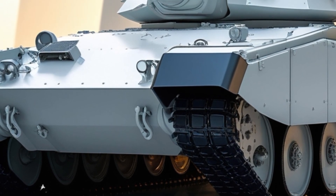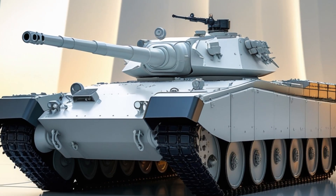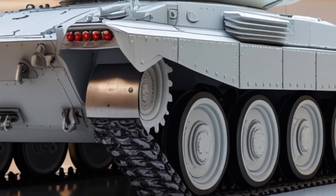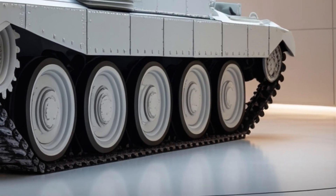Let's see what makes this classic tank relevant in modern warfare. The T-62 was first introduced by the Soviet Union in the 1960s, becoming one of the most widely used tanks of its time. While newer tanks like the T-90 and Armata have taken the spotlight, the T-62 still refuses to retire.